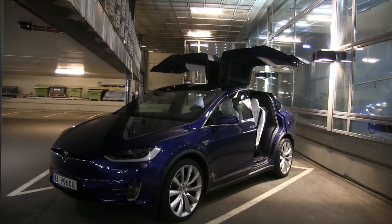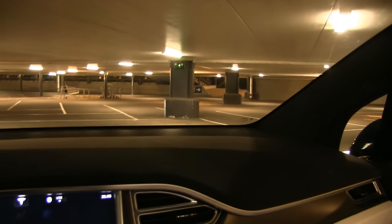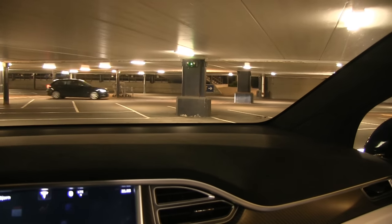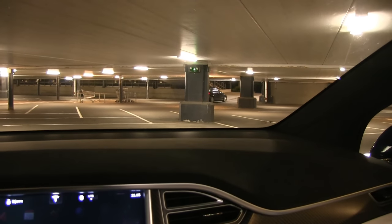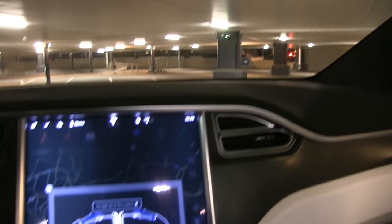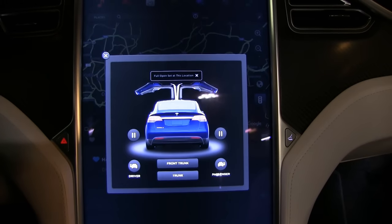What I haven't tried is setting the doors to open all the way and then going to a place where there isn't enough space. I don't dare try it, but hopefully the car has a failsafe and will stop before it damages the doors. I guess that's for someone else to test. That's it for now.